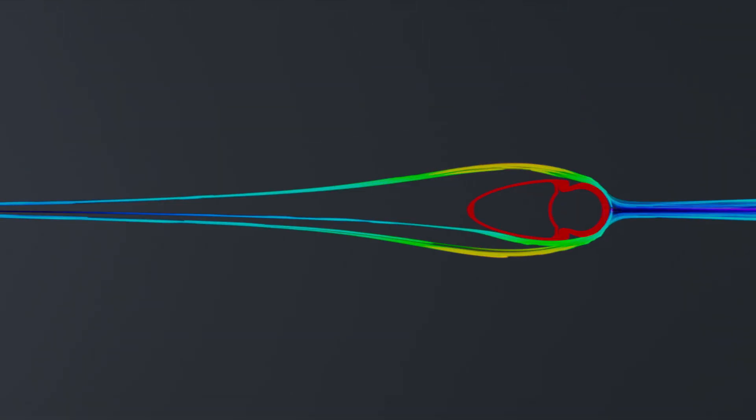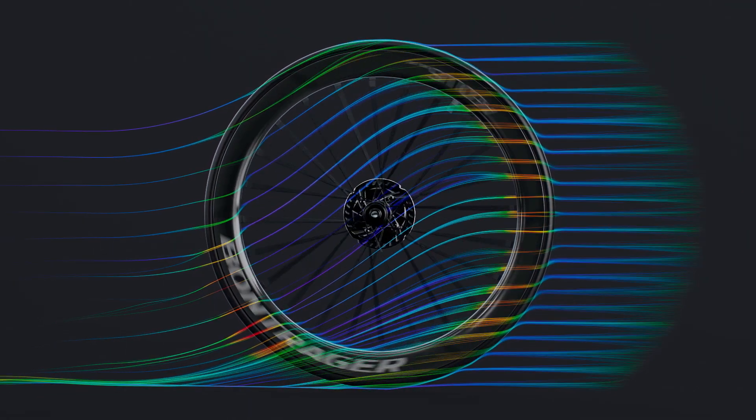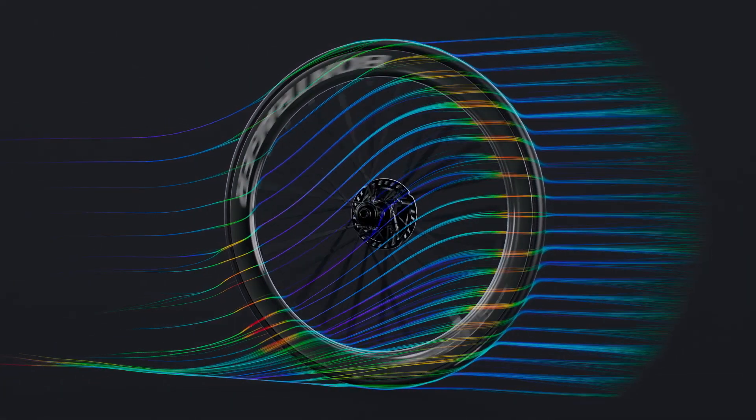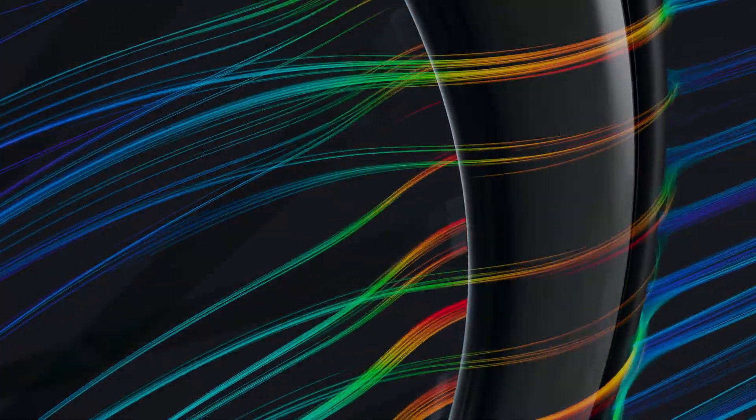How did we do it? Supercomputers. In the past, design technology was limited to 2D modeling in a single plane. But today, we run the whole design process in 3D. Now we can account for every gram of drag in every direction through every plane across all aspects of the wheel. We learned from every iteration, making each faster than the last for the fastest wheels we've ever made or tested.